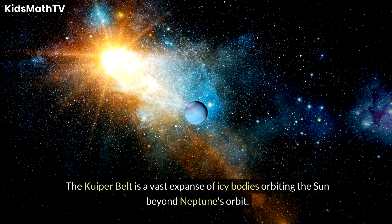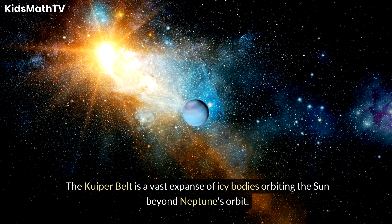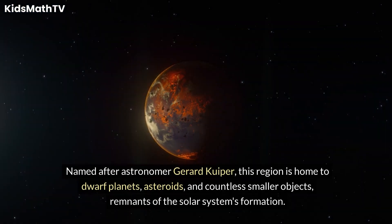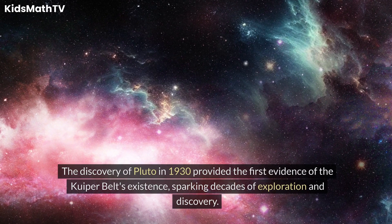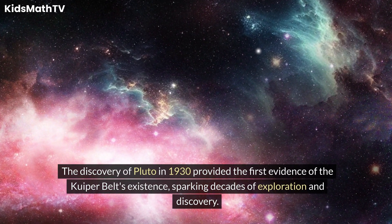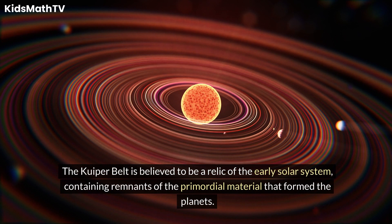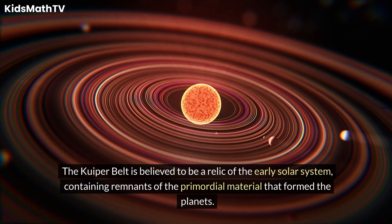The Kuiper Belt is a vast expanse of icy bodies orbiting the Sun beyond Neptune's orbit. Named after astronomer Gerard Kuiper, this region is home to dwarf planets, asteroids, and countless smaller objects — remnants of the solar system's formation. The discovery of Pluto in 1930 provided the first evidence of the Kuiper Belt's existence, sparking decades of exploration and discovery. The Kuiper Belt is believed to be a relic of the early solar system, containing remnants of the primordial material that formed the planets.